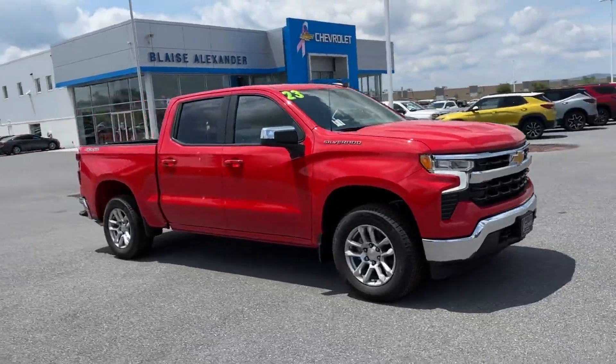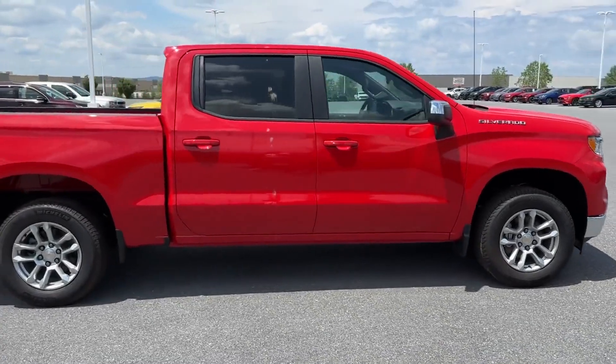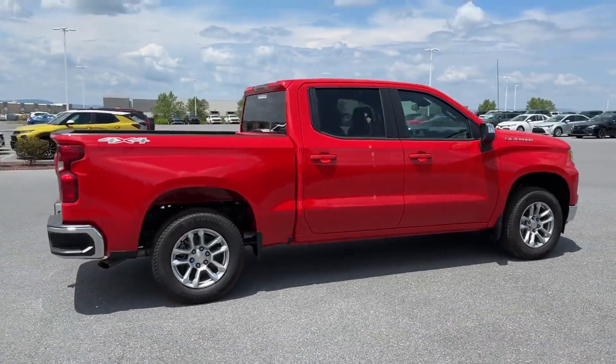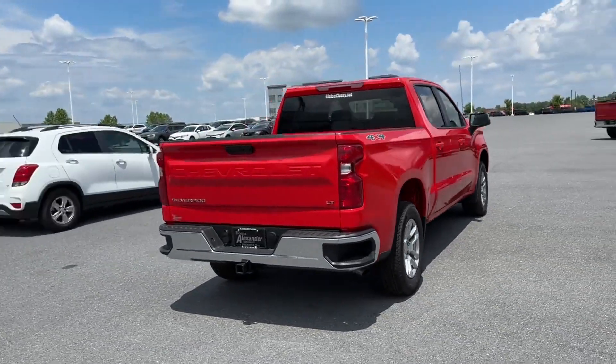2023 Chevrolet Silverado 1500. This pickup truck offers two full rows of seating for premium comfort. Enjoy the many extra comfort and convenience features included.